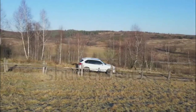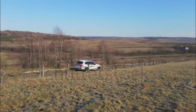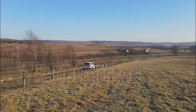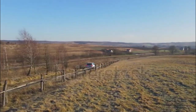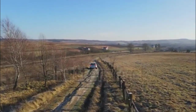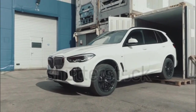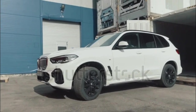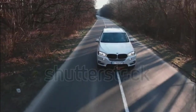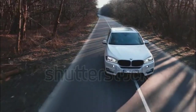2023 BMW X5 xDrive45e: Drivetrain AWD, Engine 3.0-liter turbocharged I6 plus electric motor, Horsepower/Torque 389 hp / 443 lb-ft, Efficiency 50 MPGe combined est., Electric range 31 miles est., Acceleration 0–60 mph in 5.0 seconds est.